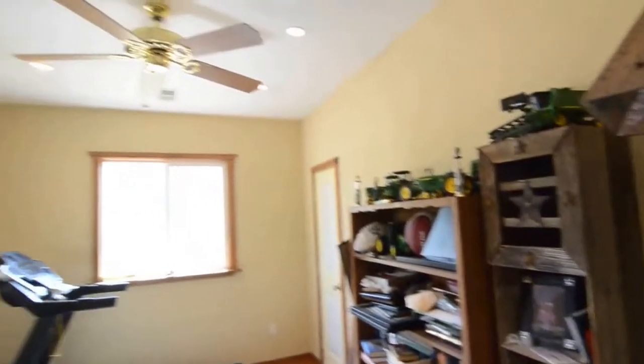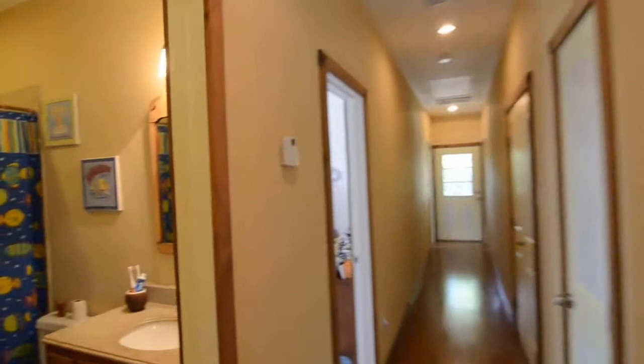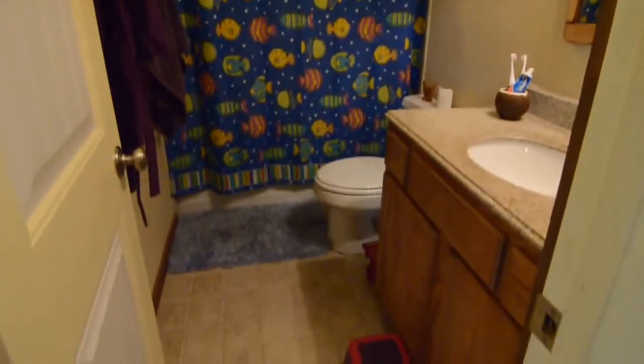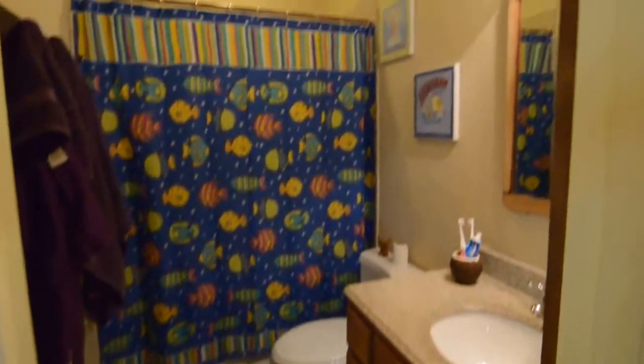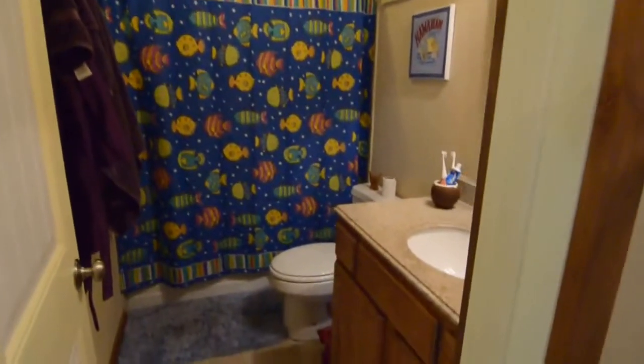We've got hardwood floors throughout this home; the bedrooms are carpeted. There's a closet to the right that's actually shared through to the next bedroom. Before we get to that bedroom, there's a full bathroom here in the hallway. This bathroom has a jacuzzi tub as well, and a sink with granite counters.